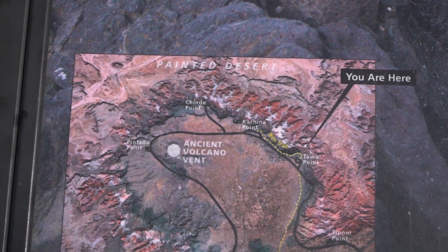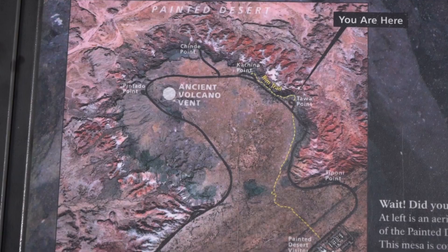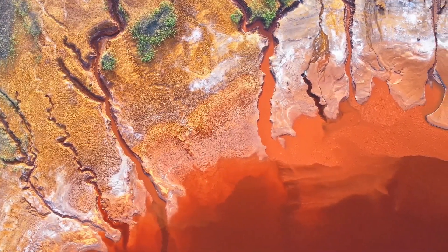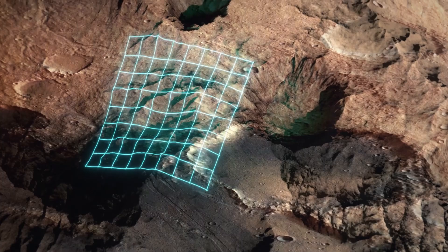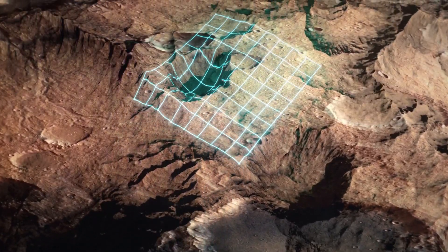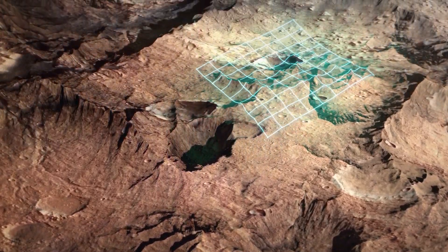Even though the plates move slowly, their movement has a huge impact on the surface of the Earth. There are seven major tectonic plates and many smaller ones. The largest tectonic plate is the Pacific plate, which covers much of the Pacific Ocean. Other major plates include the North American plate, the Eurasian plate, and the African plate. These plates fit together like pieces of a puzzle, but they don't stay in the same place.